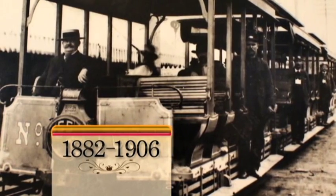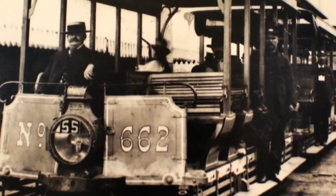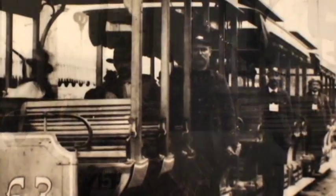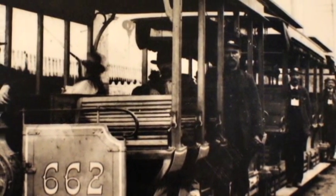A grip car and two trailers made up the typical cable car train that operated in Chicago from 1882 until 1906. Cable cars were developed for the steep hills of San Francisco in 1873, but for several years Chicago had the largest cable system in America.